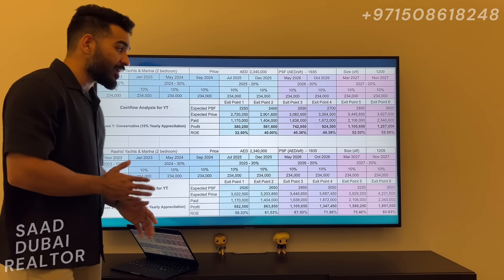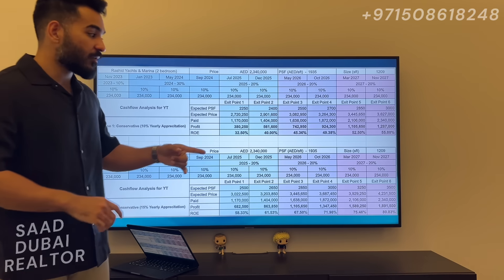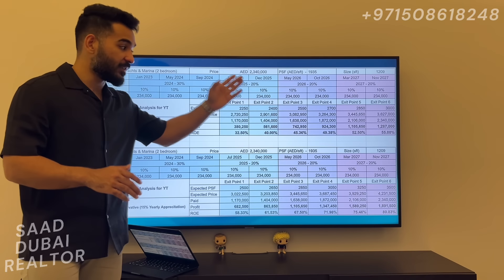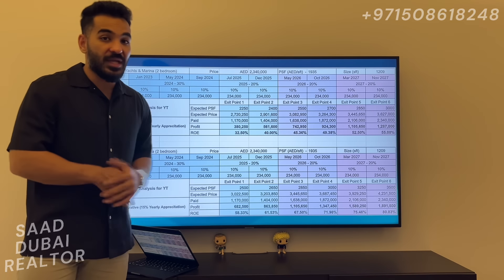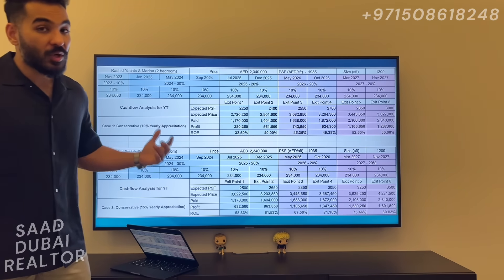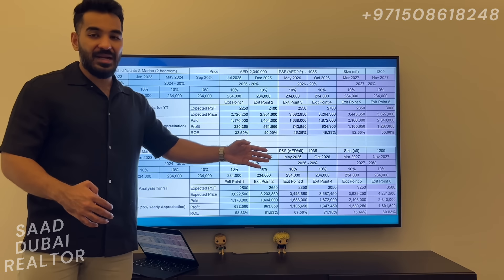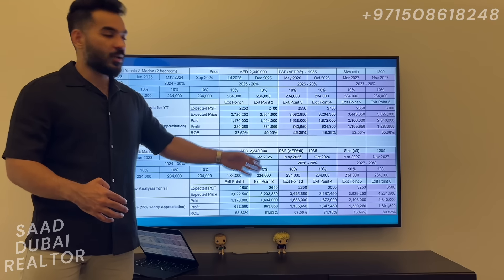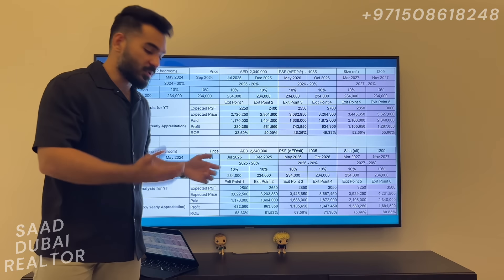These are still very conservative cases — I'm expecting Rashid Yachts and Marina to be even higher in price per square foot by the time of completion of this particular project. I don't want to give you crazy numbers, but these are very conservative. You could easily expect this community to reach this price point just by looking at the other communities sharing the same coastline.